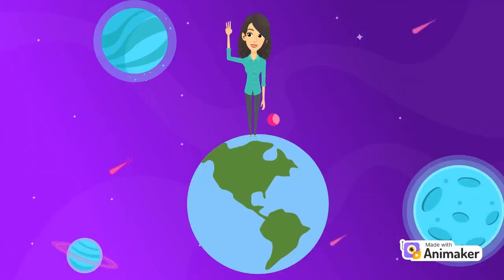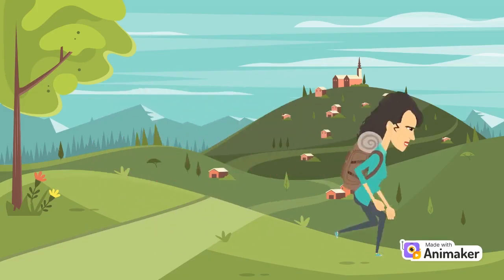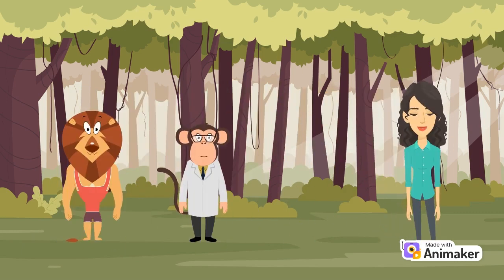The planet we live on is Earth. It's special because it's the only planet we know with life on it. Earth has oceans, mountains, forests, and so many different kinds of animals and plants.